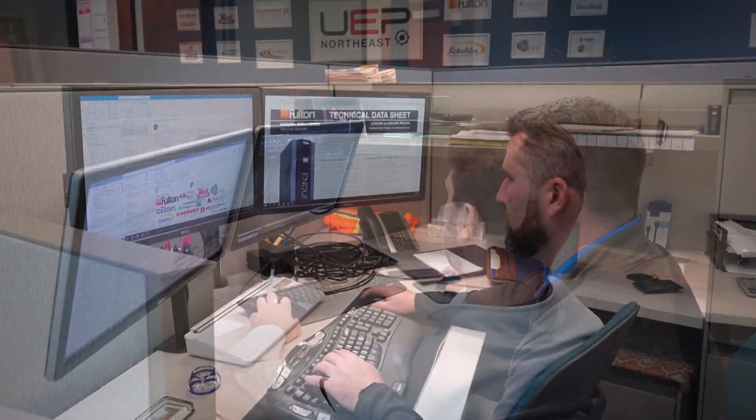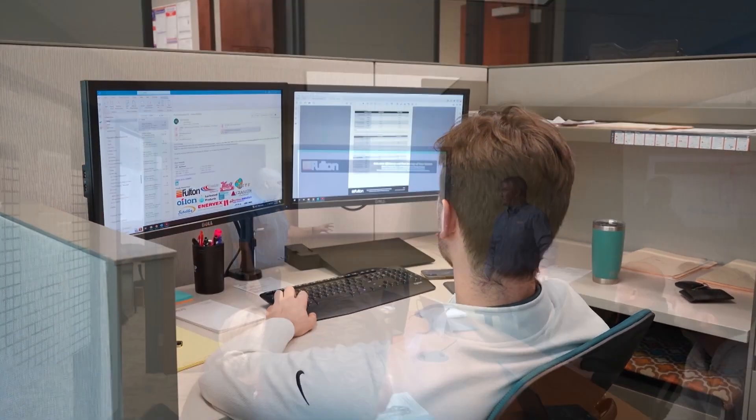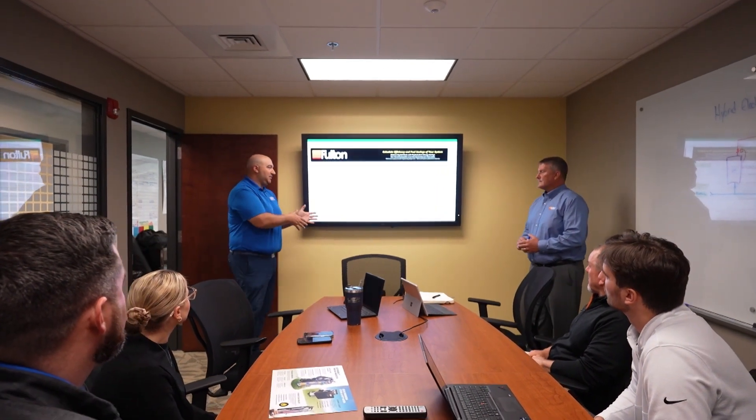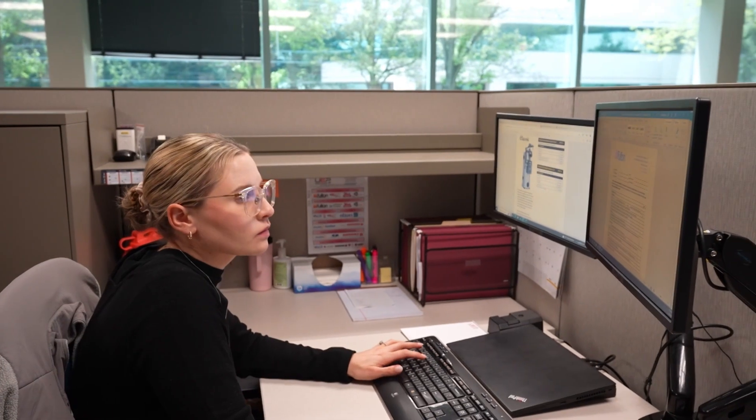UEP Northeast is very fortunate to have a technical and experienced sales staff. We have multiple mechanical engineer-degreed salesmen on staff who work closely with the local consulting engineering community and ultimately sell our products to local mechanical contractors and sheet metal contractors.